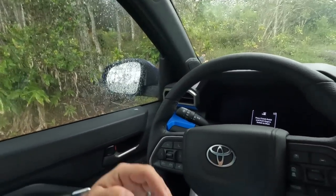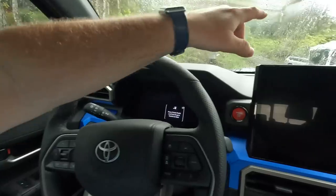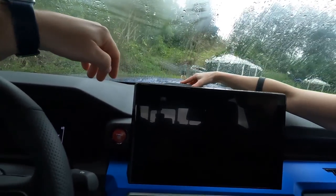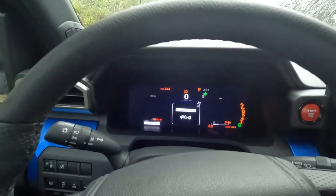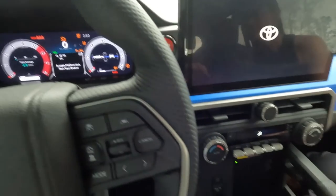This is the interior of the new Tacoma. We have the JBL speaker in here — that's removable and chargeable, so you can take it out and jam at your campsite. This is the 14-inch screen. I just want to show the screen here. This is the dash screen, and this is the manual transmission.